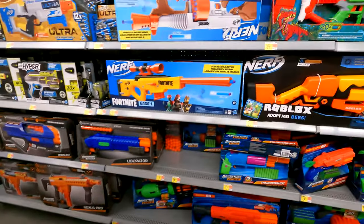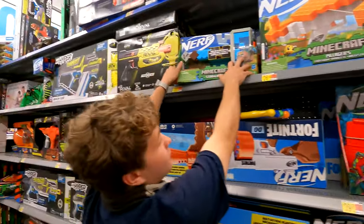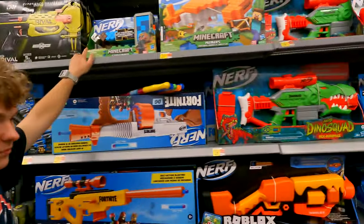My guess is that most products here are a little cheaper. Nerf is still doing that thing with Roblox.